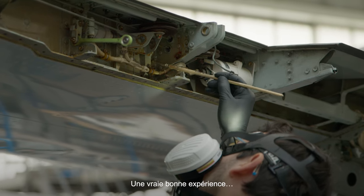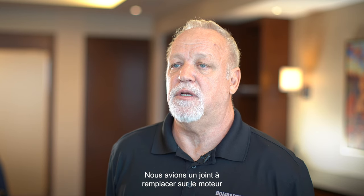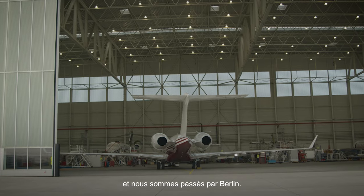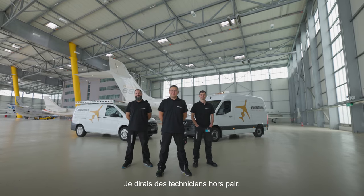A real good experience — my first experience with the Berlin facility. We had a seal on our engine that needed to be replaced and we popped in there. The most professional guys I'd ever known. I would say top-notch technicians.